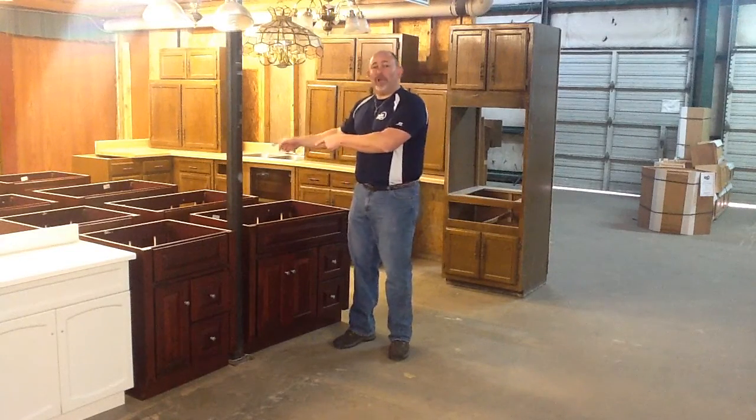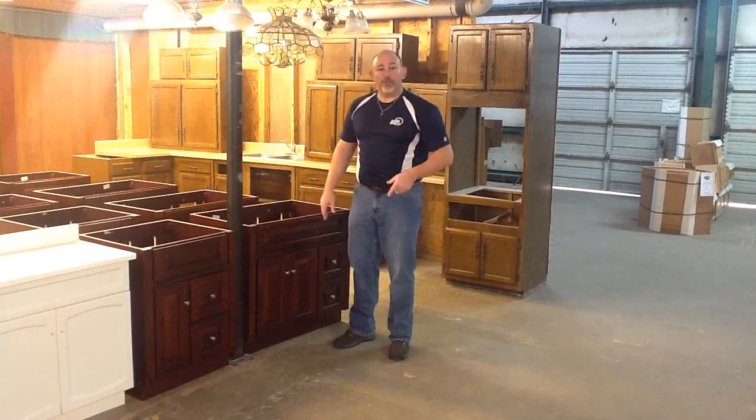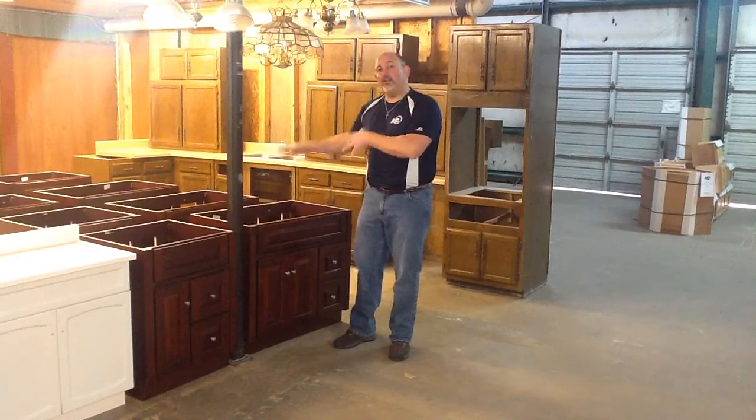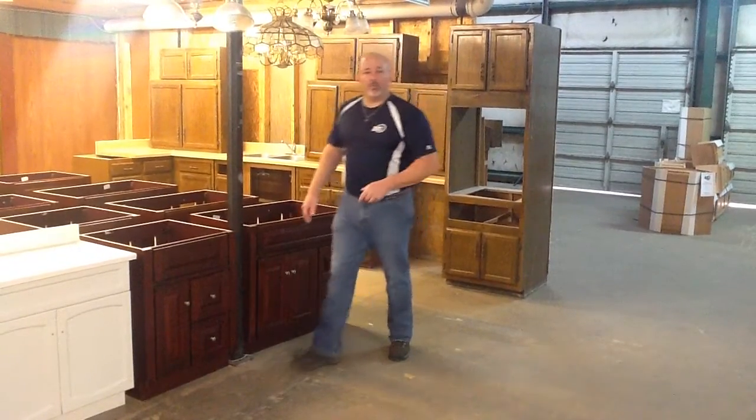But did you know we've got brand new stuff? That's right, brand new stuff right out of the box just for you. How about a bathroom vanity right here? Cherry vanity, 24, 30, 36 inch, starting at just $159.